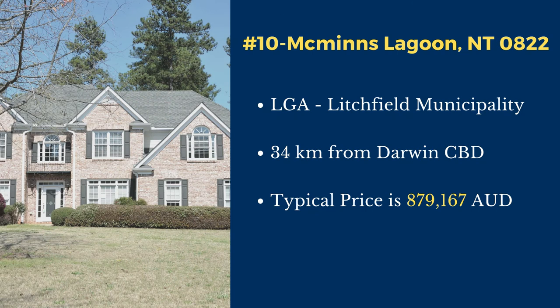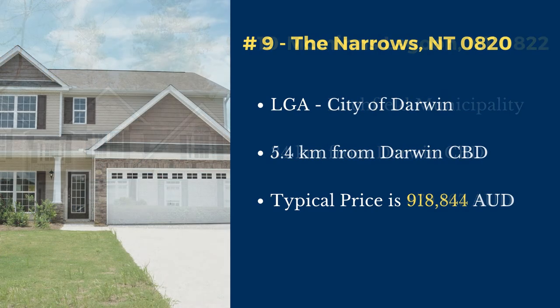McMins Lagoon is in the Litchfield Municipality local government area. This suburb is located 34 kilometers southeast of Darwin's central business district. The typical price of a house in this suburb is $879,167.